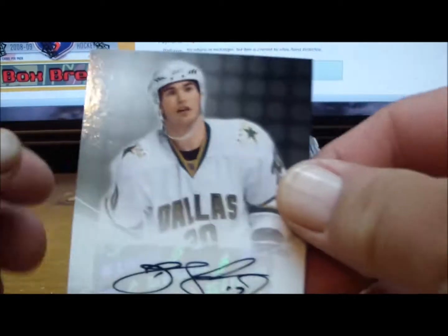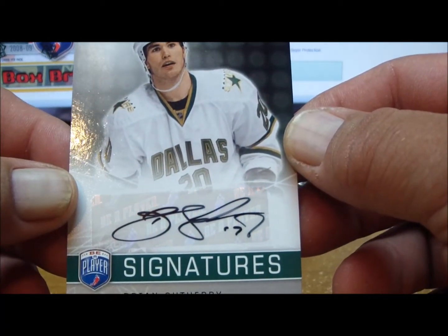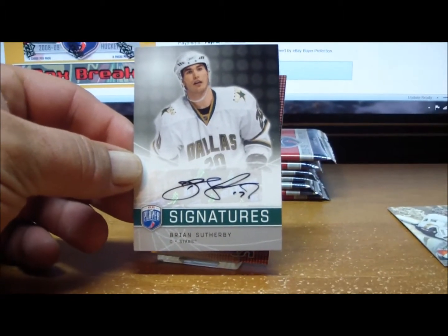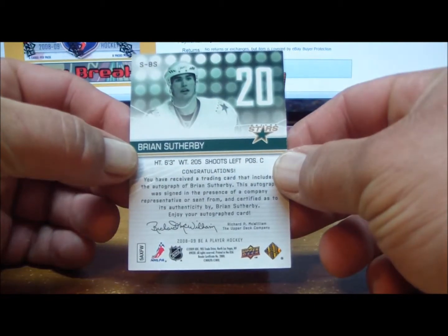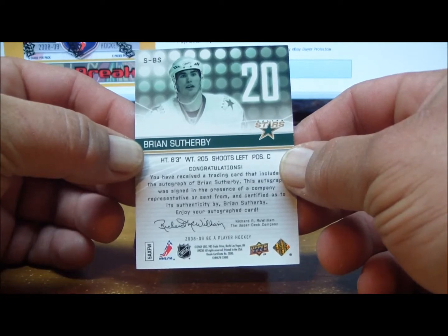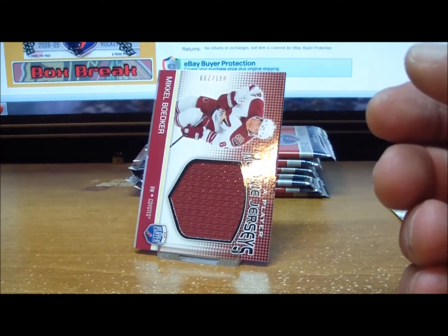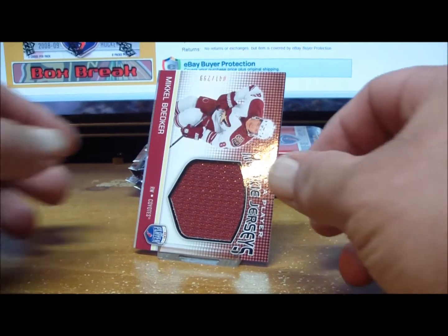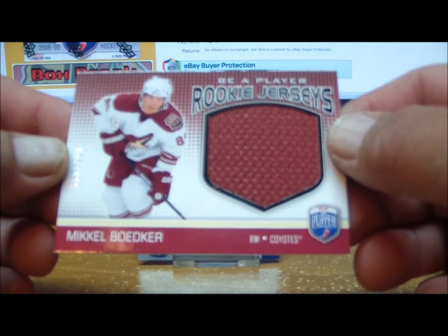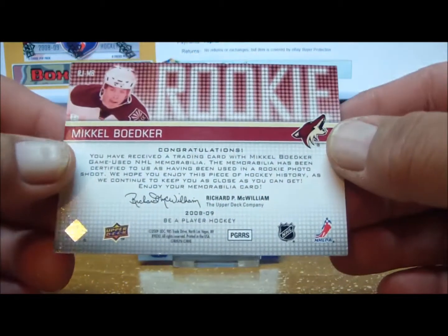Starting out with pack one: one, two base cards, and we have a signature for the Dallas Stars — Brian Sotherby. And right behind him is Gerard Sebas, spelled G-I-R-A-R-D-C-E-B-A-S, also for the Dallas Stars.